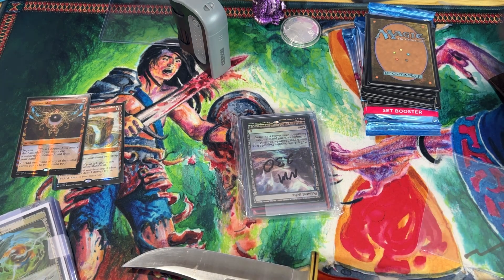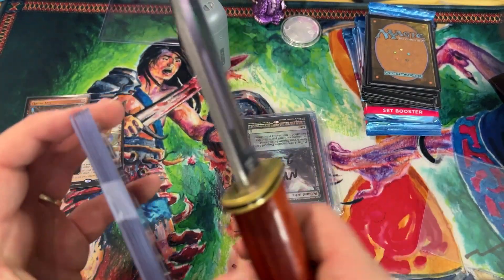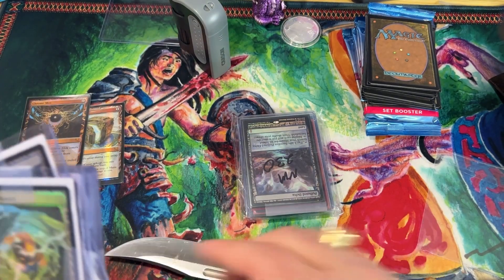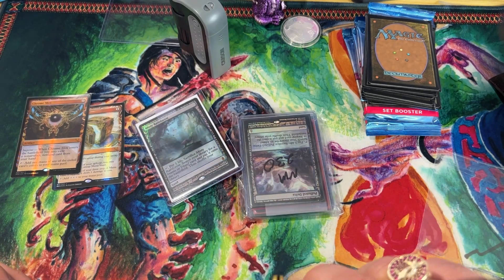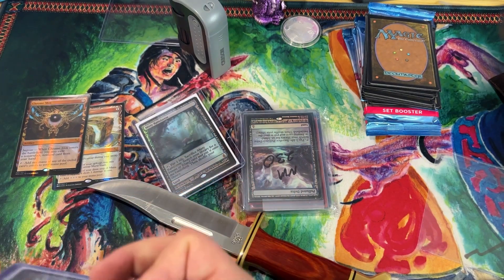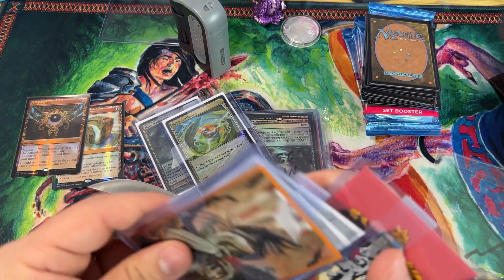Holy crap — they did a fantastic job with packaging this, it's just hard to get it all out. I'm almost cutting my fingers in half, breaking like 10 different OSHA laws trying to get these cards out.